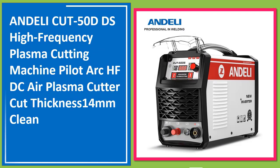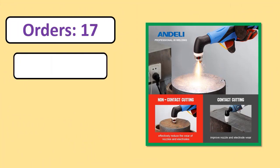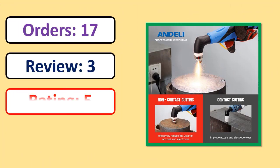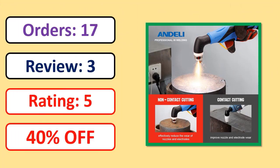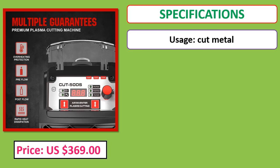Number 1: IGEL ICUT50 DDS high frequency plasma cutting machine, pilot arc, HFDC air plasma cutter, cut thickness 14mm clean. Orders, review, rating, percent off, price, and specifications are shown.